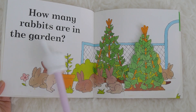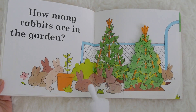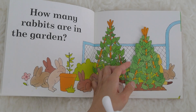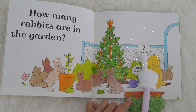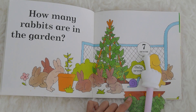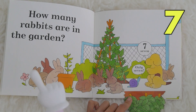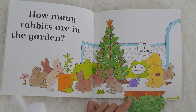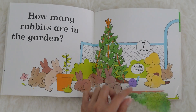How many rabbits are in the garden? Oh, look at the rabbits, they are so adorable! But how many rabbits are there? Who can tell Miss K this number? It is number seven. Seven! There are one, two, three, four, five, six, seven rabbits.